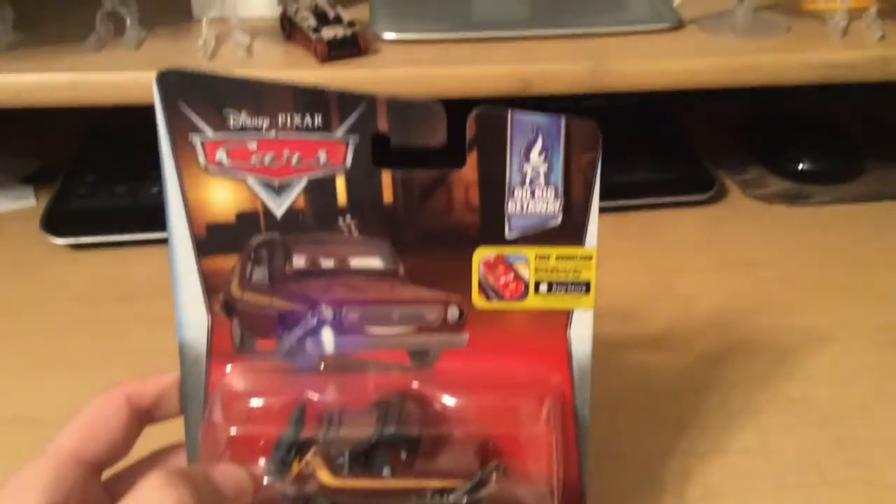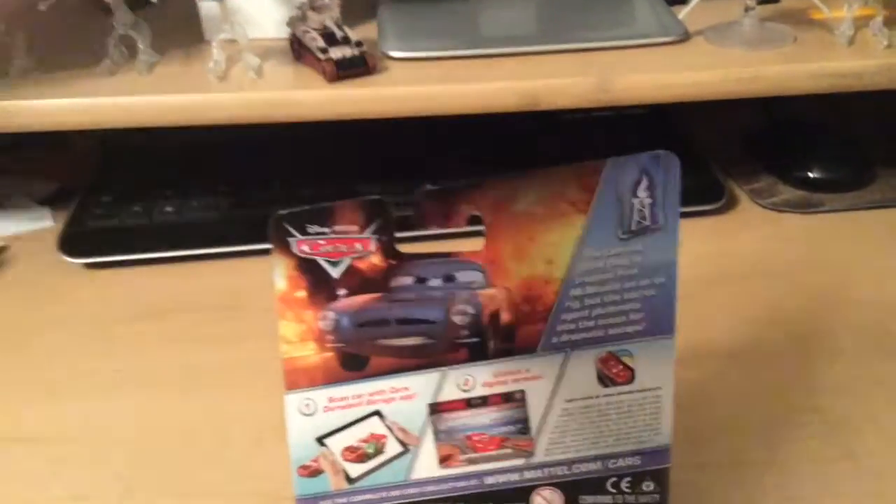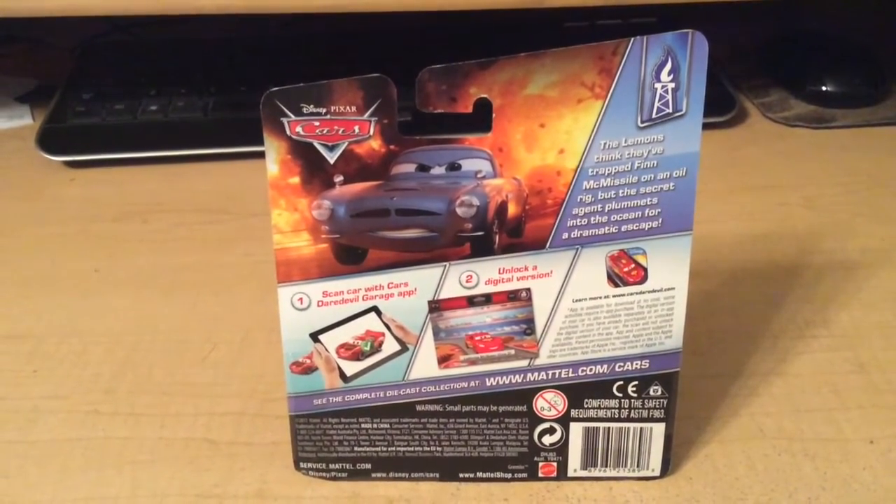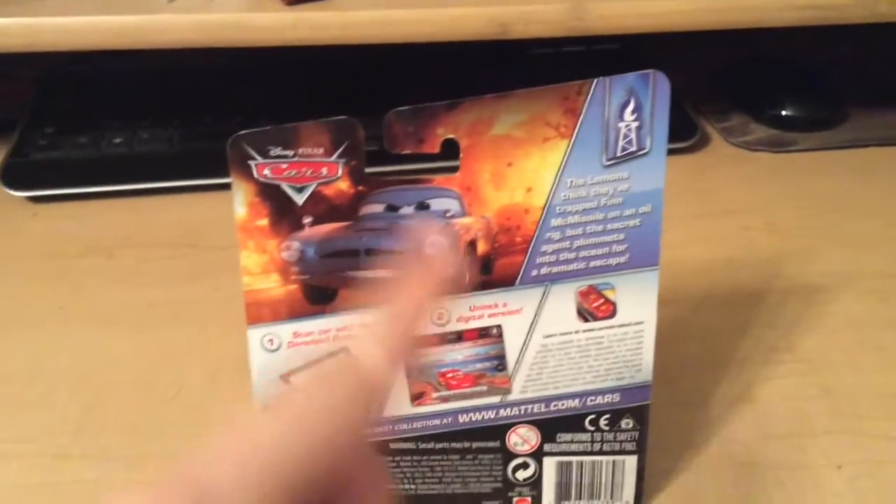Number five out of eight in the series, Oil Rig Getaway. On the back we see the description: lemons think they trapped Finn McMissile on an oil rig, but the secret agent plummets into the ocean for a dramatic escape. There's a nice image of Finn McMissile right there.